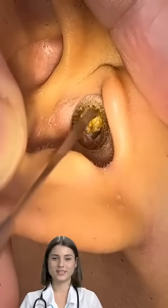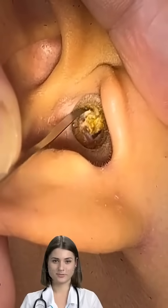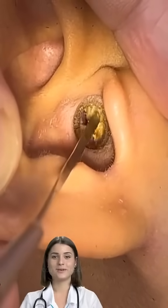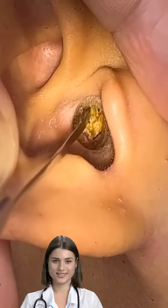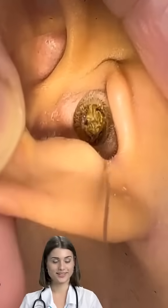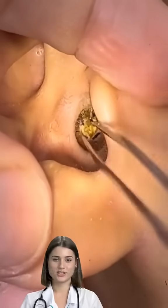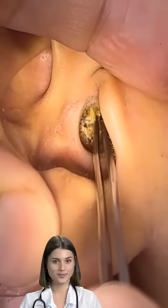Special glands in your ear make secretions that combine with dead skin cells to form earwax. The earwax travels with slowly growing cells of your skin. Over time, the earwax moves from the inner part of your ear canal to the entrance of the canal. Jaw movement also helps the earwax move through the canal.